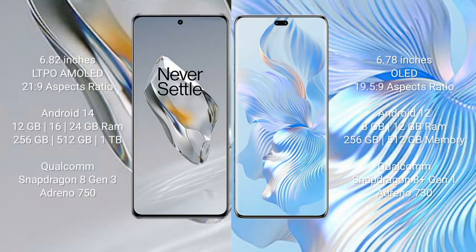OnePlus 12 comes with a 6.82-inch LTPO AMOLED display with an aspect ratio of 21:9. Honor 80 Pro comes with a 6.78-inch OLED display and an aspect ratio of 21:9. OnePlus 12 runs on Android 14. Honor 80 Pro runs on Android 12. OnePlus 12 comes with 12GB, 16GB, and 24GB RAM.